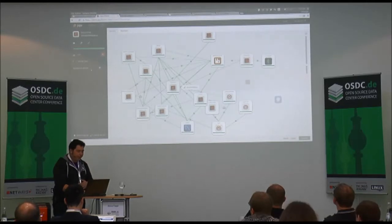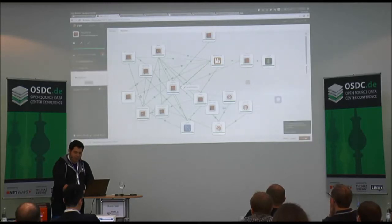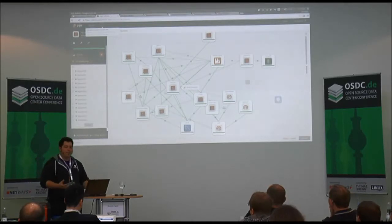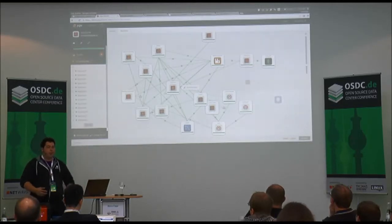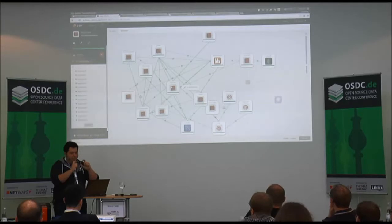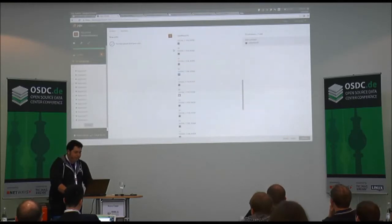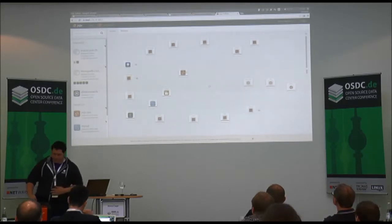With Juju you can connect charms to each other using the protocol for communication between services. You can also scale pretty straightforwardly — if I need 12 additional Keystone units, which is the authentication method for OpenStack, I simply say I need 12 units and commit the transaction. Juju will contact the provider — whether it's MAAS, an LXC container on your laptop, or an EC2 instance — spin up the physical resources needed, put the code on there, re-execute all the events, replay everything from the start of the deployment including relations, and manage that within the pool.